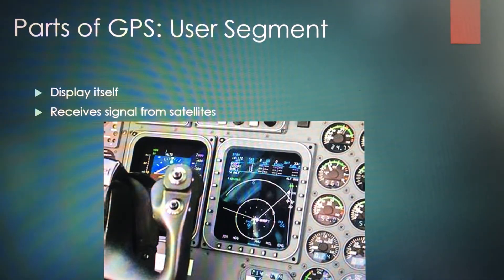Then there is the user segment — that's the actual person with the GPS in hand, whether it be your GPS in your aircraft or something like a Garmin watch. That's your unit that basically receives these signals and you utilize it.